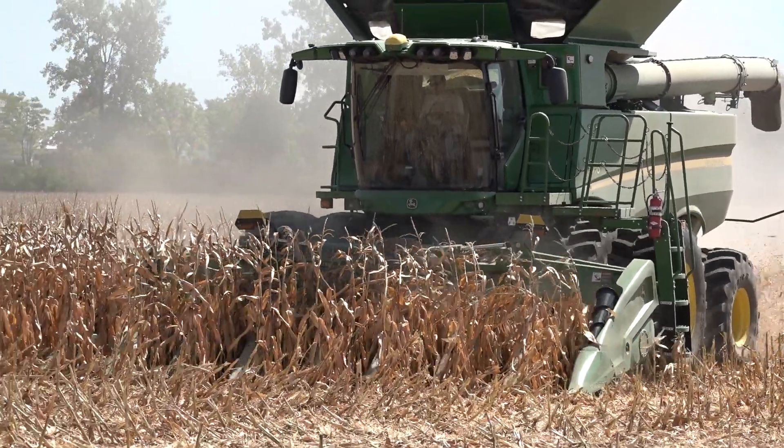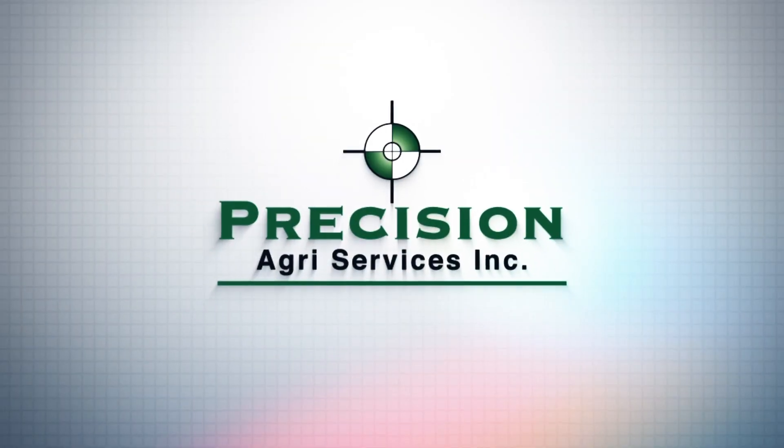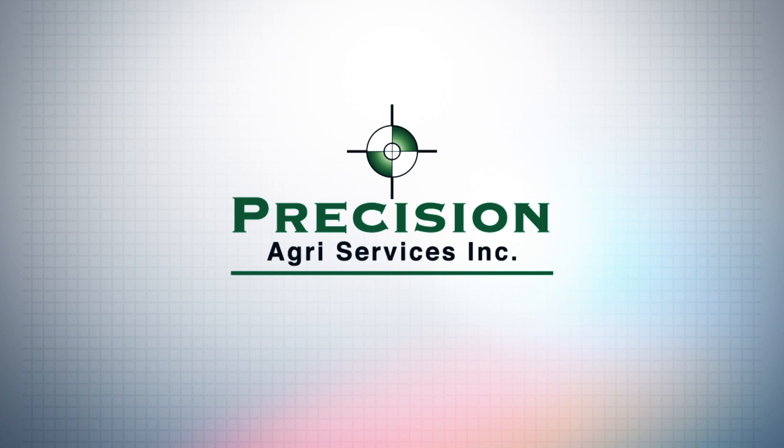This cab cam series brought to you by the folks at Precision Agriservices. More information at PrecisionAgriservices.com.